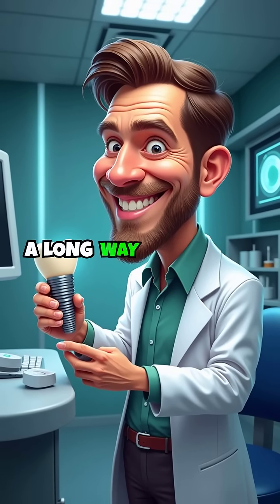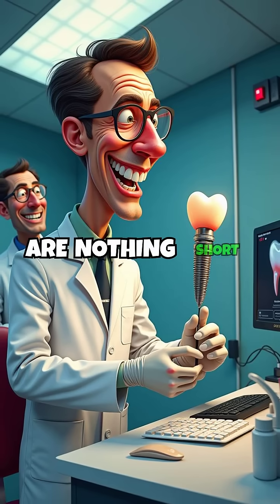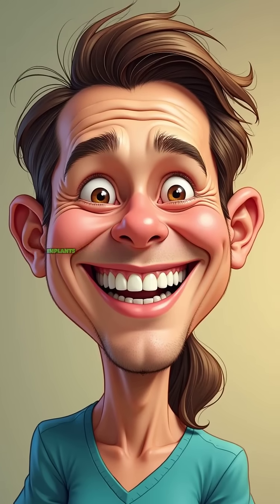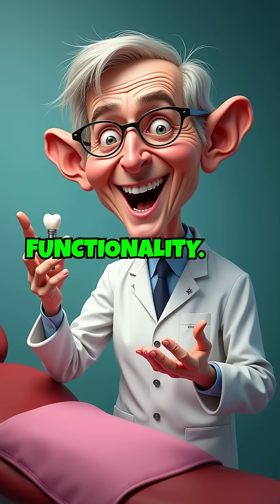Dental implants have come a long way since their inception, and today's breakthroughs are nothing short of revolutionary. Initially designed as a solution for tooth loss, modern implants now offer enhanced aesthetics and unmatched functionality.